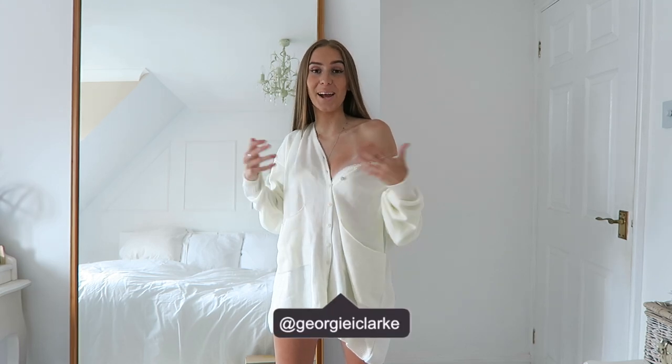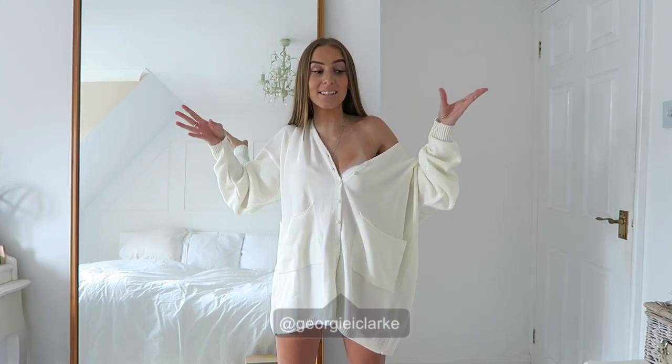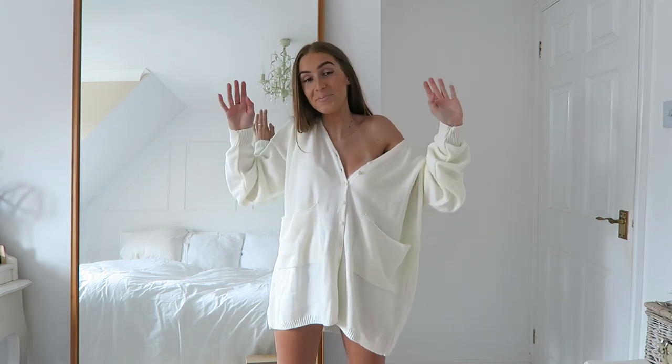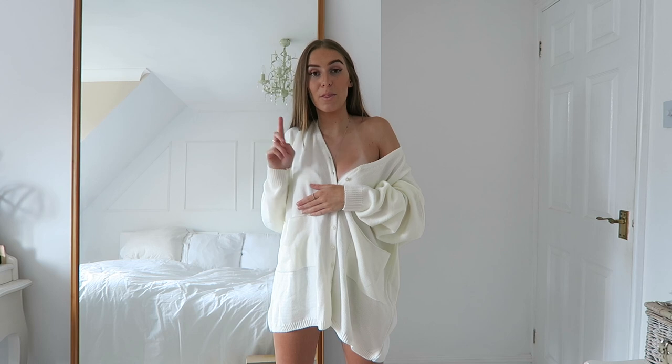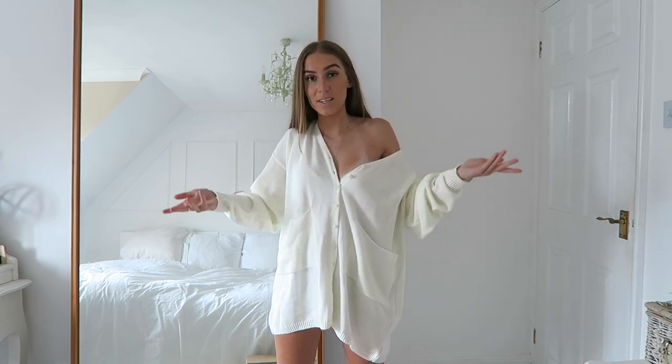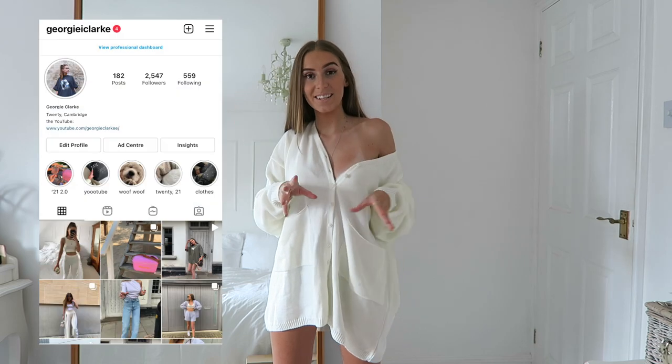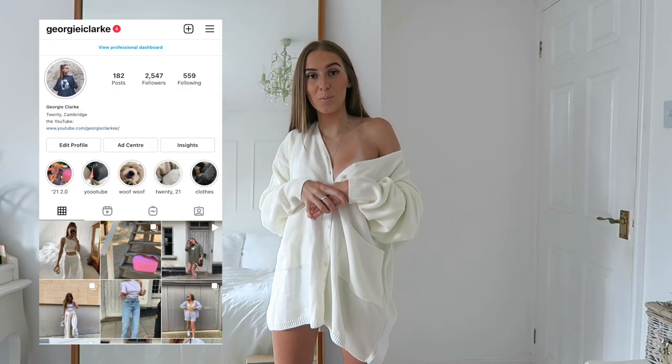Hi everyone, welcome back to my channel. Today I'm back with the Zara haul — what do we expect? It's the start of a new month, so we all know what that means. I do two Zara hauls a month: one at the start and one in the middle. This is obviously the one for the start of August. Subscribe down below so you don't miss the second one, and my Instagram will be on screen so you can follow me there.